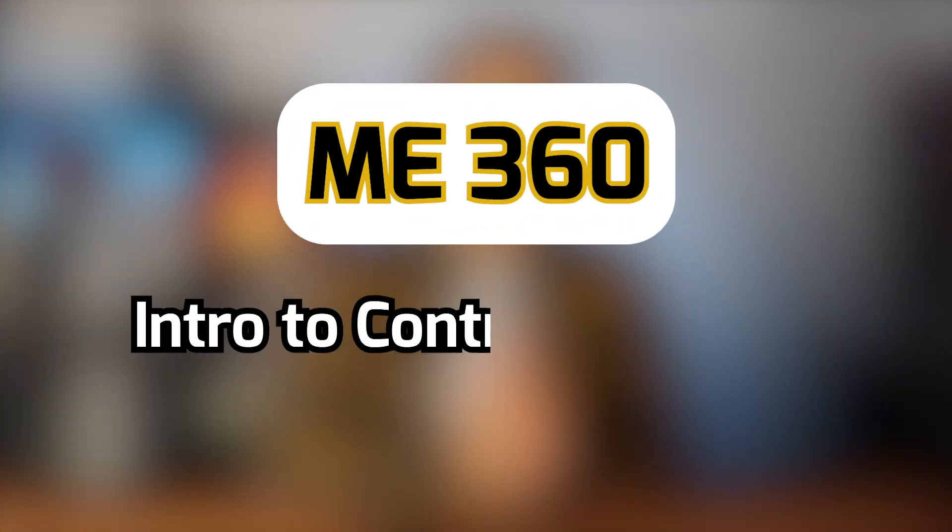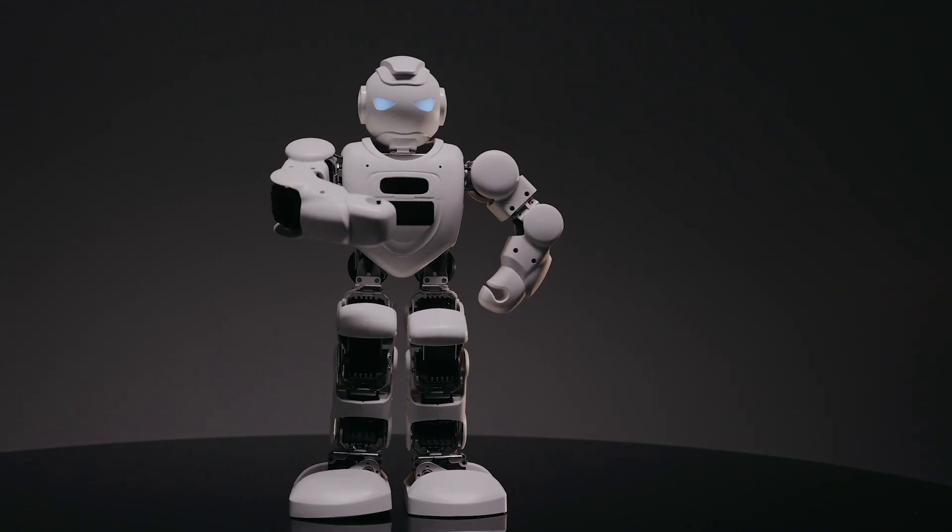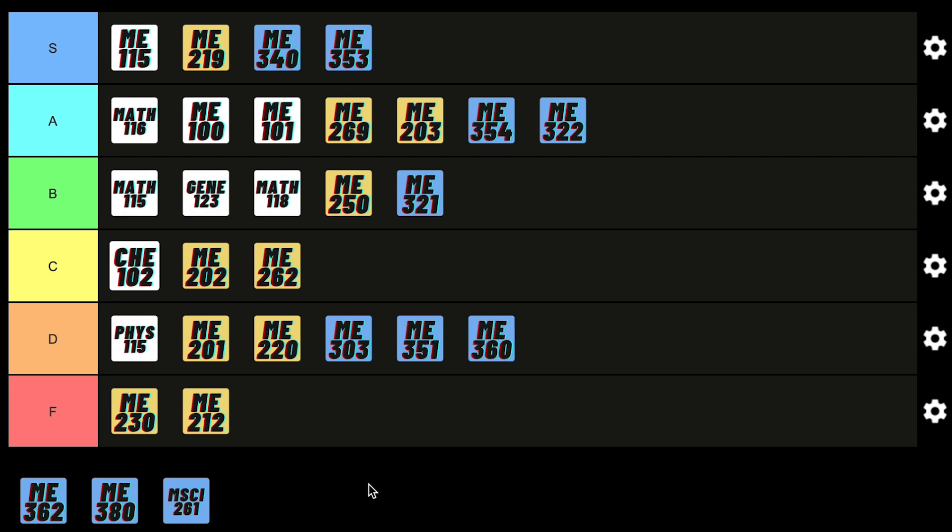Control Systems is the type of course for people interested in robotics or automation, but it just wasn't for me, so it didn't resonate well. However, the course content isn't too difficult provided you stay on top of all the homework and assignments. The topics and problems have a very systematic approach, but I'd still give it a D status, because you really need to see the bigger picture of the entire course to fully understand it.